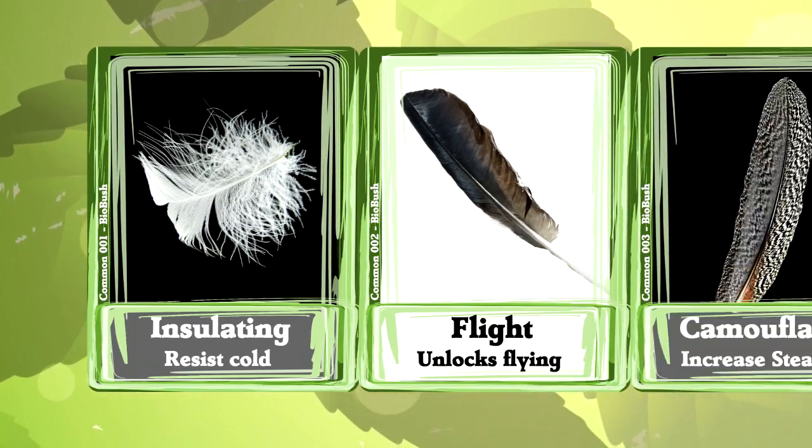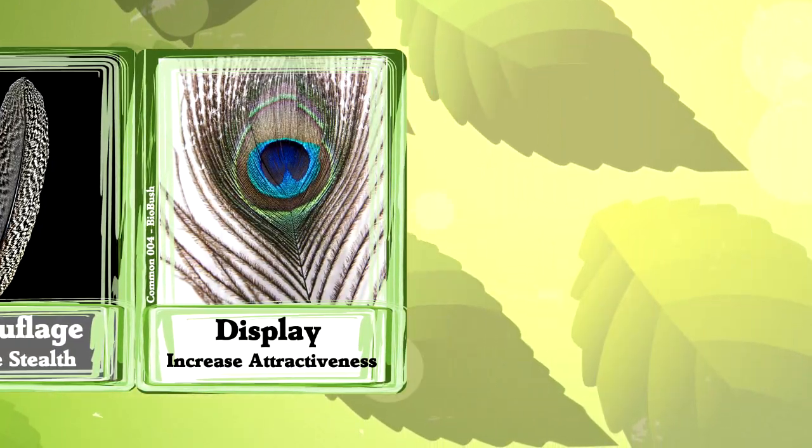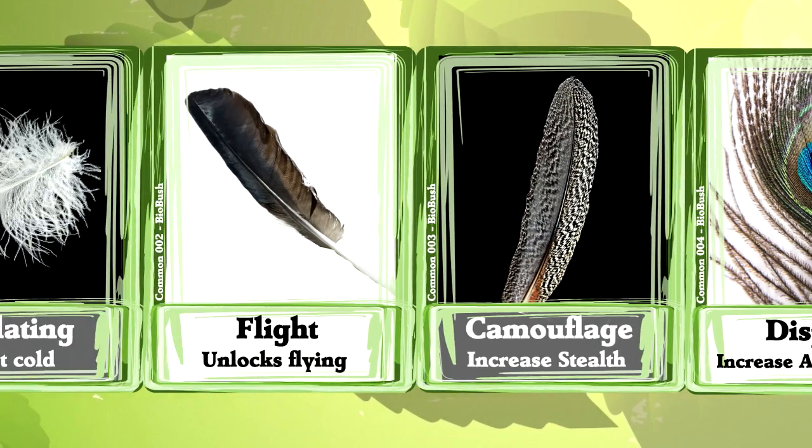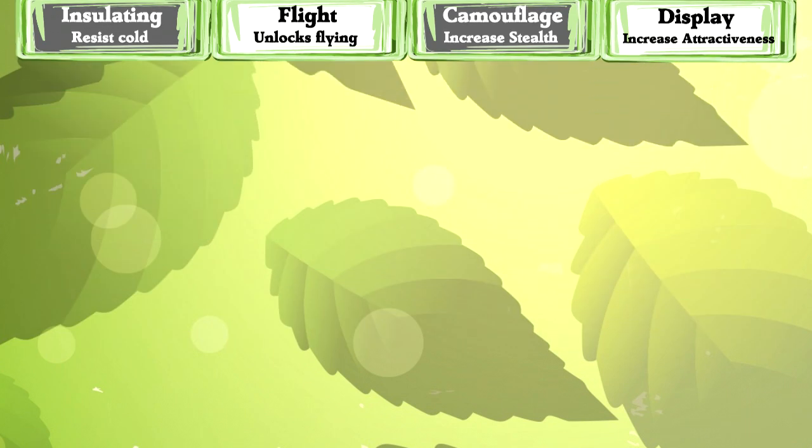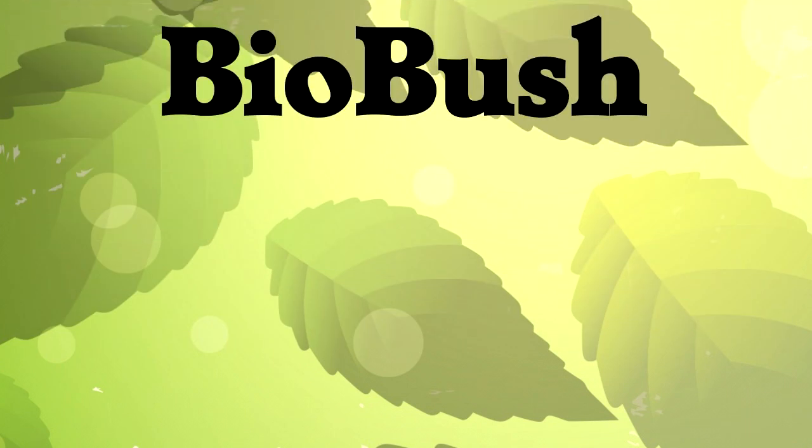That's it for the four most common uses for feathers. Birds use them for insulation, flight, camouflage, and display. In a future video, we'll talk about the more unusual uses for feathers. Remember that birds of a feather flock together, so subscribe to join the flock. And maybe watch one more feather video before you go. Thanks for stopping by to learn what makes life awesome.